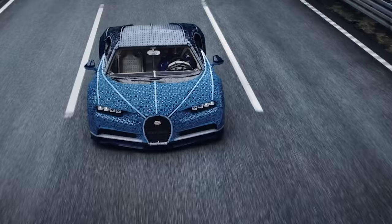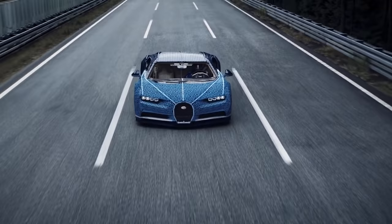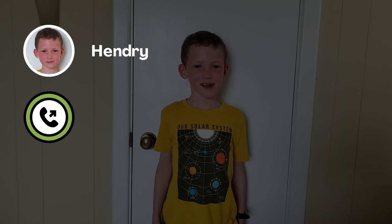And check this out — it even drives! Someone named Hendry has a question about Lego. Let's give Hendry a call. Hi Doug! Hi Hendry. I have a question for you. How were Lego bricks invented? That's a great question!